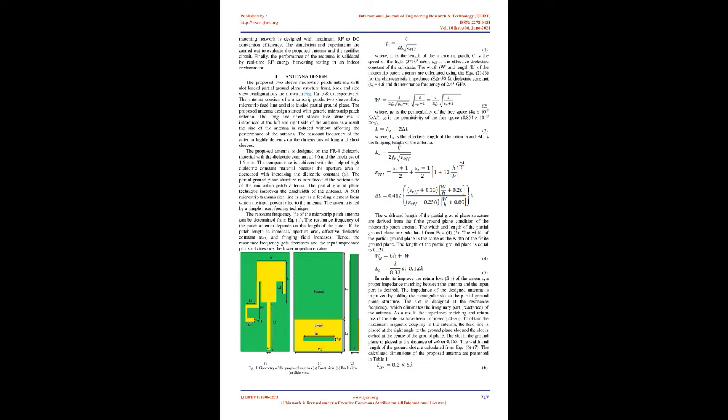In Eq. (1): L is the length of the microstrip patch, C is the speed of light (3 × 10⁸ m/s), and εEFF is the effective dielectric constant of the substrate. The width W and length L of the microstrip patch antenna are calculated using Eqs. (2)–(3) for characteristic impedance Z0 = 50 Ω, dielectric constant εR = 4.6, and resonance frequency of 2.45 GHz. Where μ0 is the permeability of free space (4π × 10⁻⁷ H/A²), ε0 is the permittivity of free space (8.854 × 10⁻¹² F/m), Le is the effective length of the antenna, and ΔL is the fringing length. The width and length of the partial ground plane are calculated from Eqs. (4)–(5).